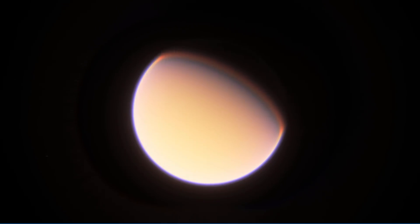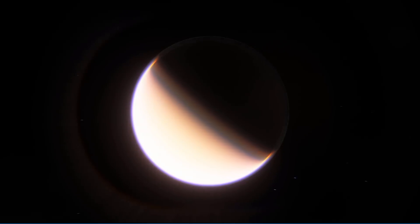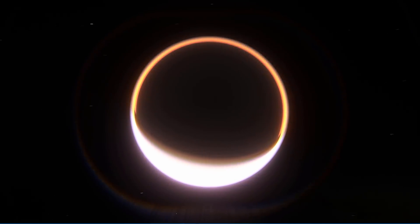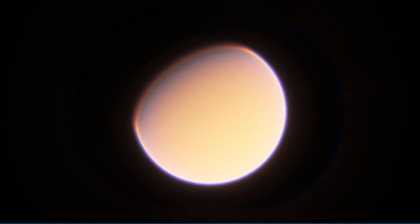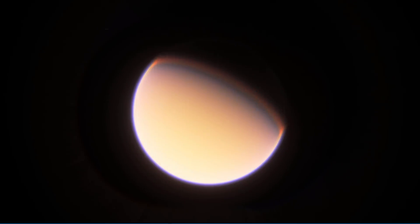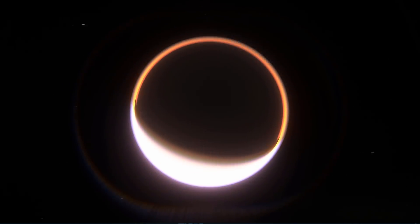Hello, this is Anton, and in today's video I wanted to talk about this beautiful object called Titan. This is one of the coolest moons in our solar system — the moon of Saturn that actually possesses a very thick atmosphere, and in some sense might be a very interesting world to explore, and potentially might even have a very unusual type of life on the surface. Let's talk about this, and specifically about its atmosphere.